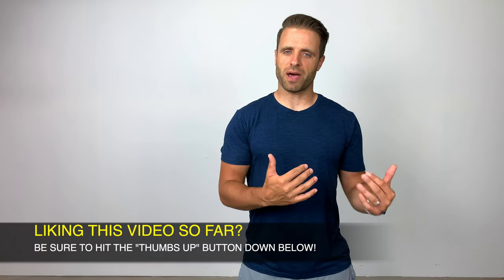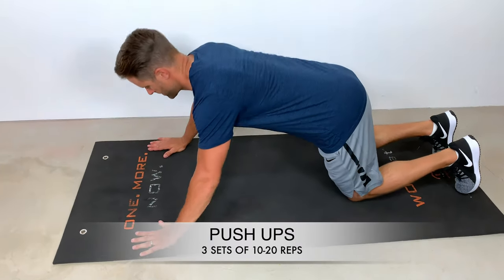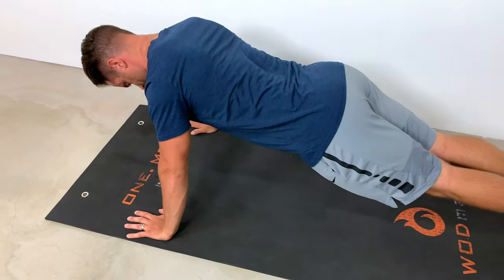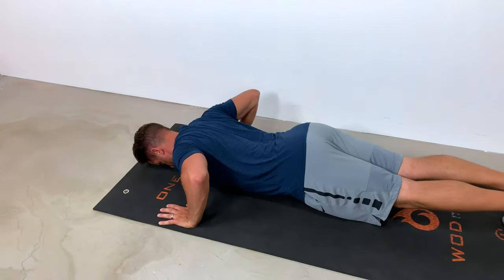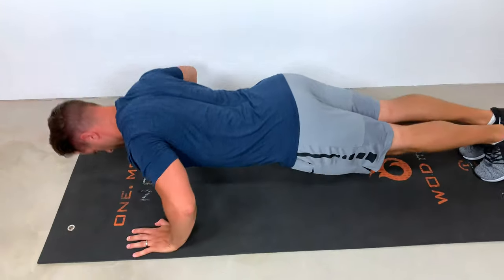We can't have a bodyweight exercise video without talking about the push-up — probably one of my personal favorite bodyweight exercises of all time. Great for the chest, great for the shoulders, great for the triceps. You can do it anytime, anywhere. Get down on the floor for a full push-up out on your toes. The narrower your hands, the more they work the triceps. I've elected to go a little wider than shoulder-width. Keep a nice tight core, stomach sucked in tight, as you lower your chest down towards the ground, then use the chest, shoulders, and triceps to push back to the upright position.